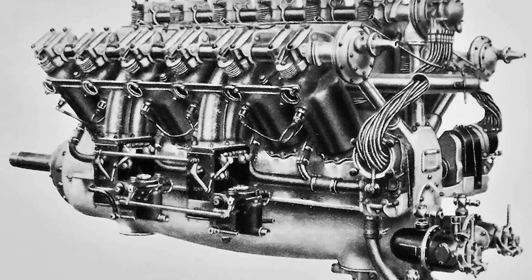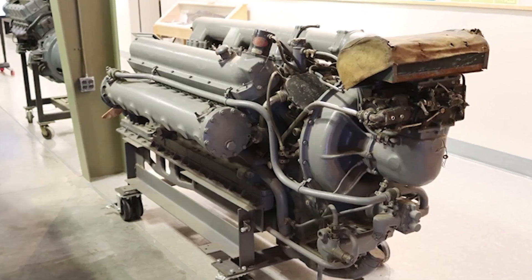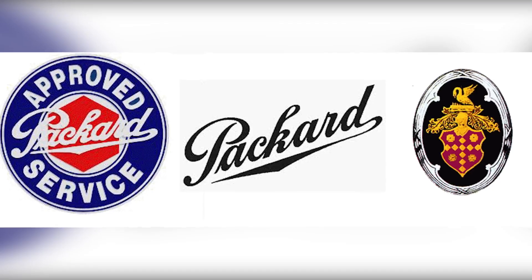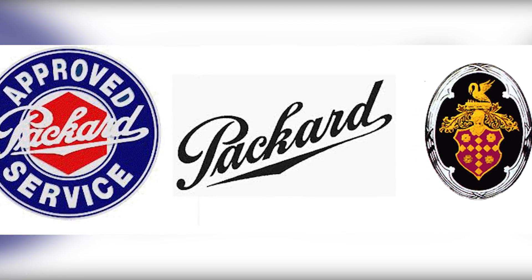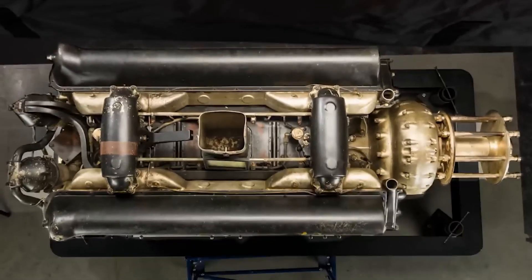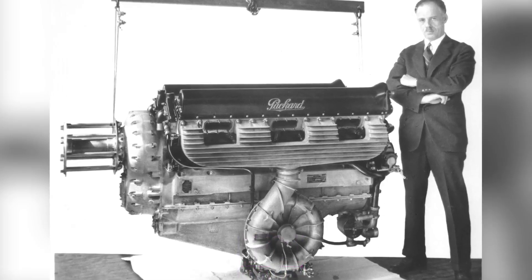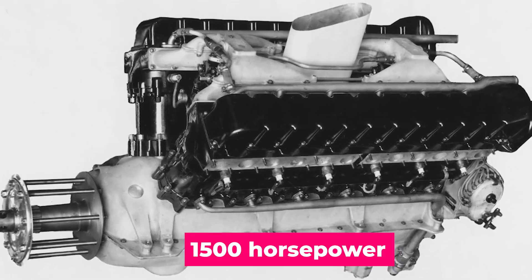The first generation of the 1A 2500 wasn't exactly a runaway success, producing around 600 horsepower at a time when people were increasingly chasing bigger numbers. Sales were lackluster, but instead of throwing in the towel, Packard said, let's keep at it. Over the next few iterations they gradually upped the ante — better lubrication, improved supercharging, and more streamlined ignition were among the changes. By 1930, the final 5A 2500 variant could push emergency power all the way up to 1,500 horsepower, a monstrous output for that era. It was like going from standard coffee to an extra espresso triple shot.